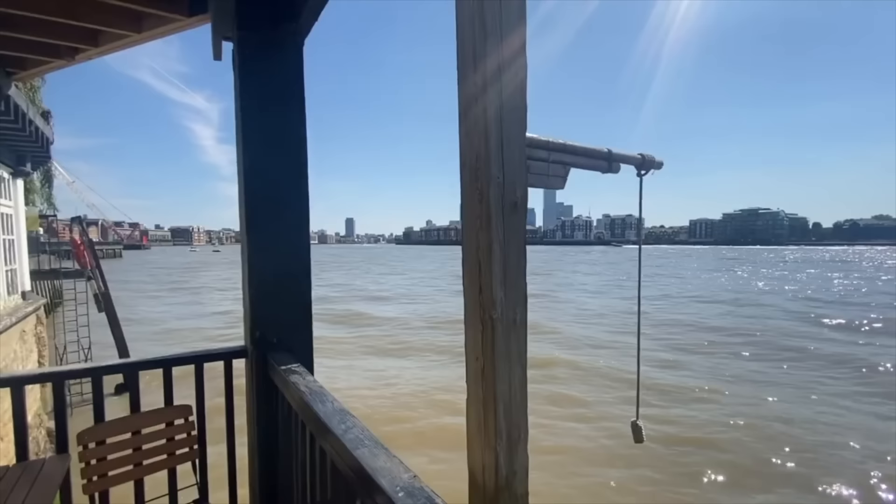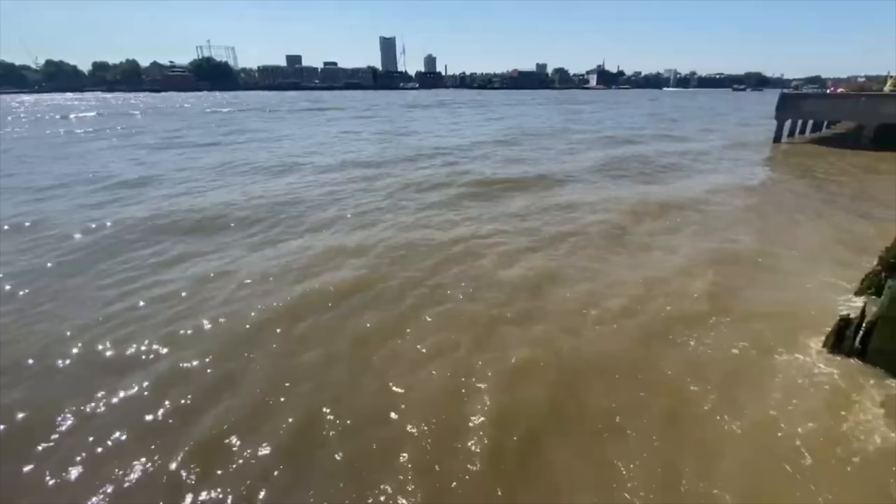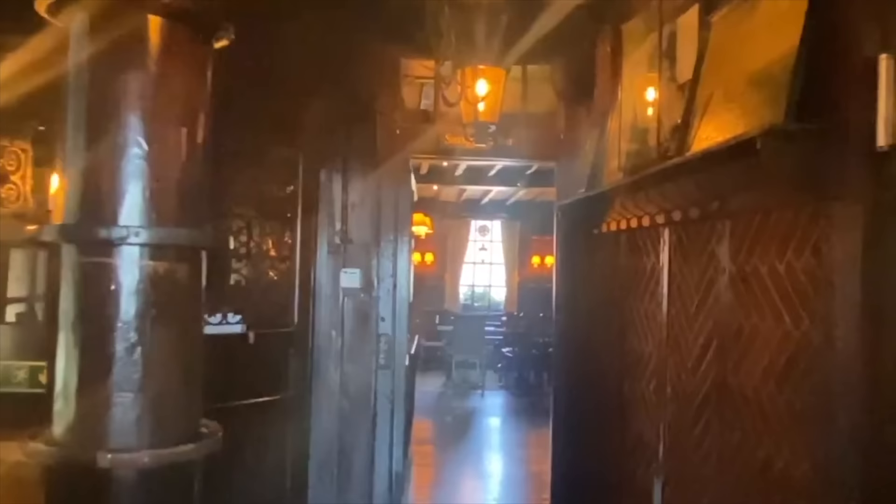Directly alongside the docks was a ship called Prospect moored for many years, built and registered in Whitby, Yorkshire — she ferried coal to London from Newcastle. The pub took its name when it was rebuilt in the 1770s, so technically there has been a pub on this site since the 1520s. The river Thames has now floated up to where I was standing — I could have been swept away! This was apparently the smugglers bar, which they use quite frequently for private parties.